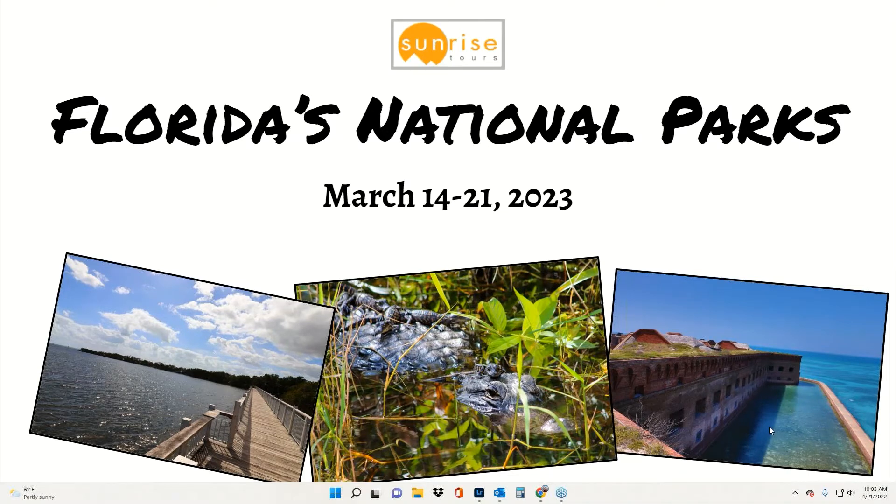So this tour is called Florida's National Parks and the departure is March 14th of 2023. It's a tour created specifically for Sunrise Tours, has been run several times, and improved several times. It's not the original itinerary because we're always looking for ways to upgrade and improve the experience of our travelers.